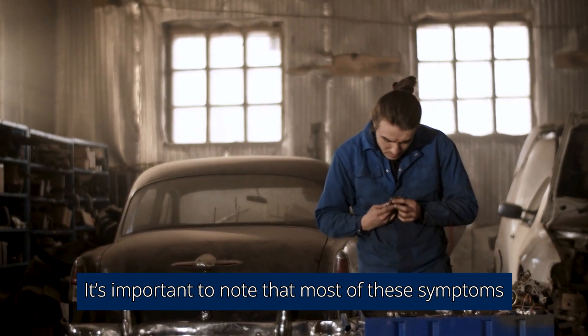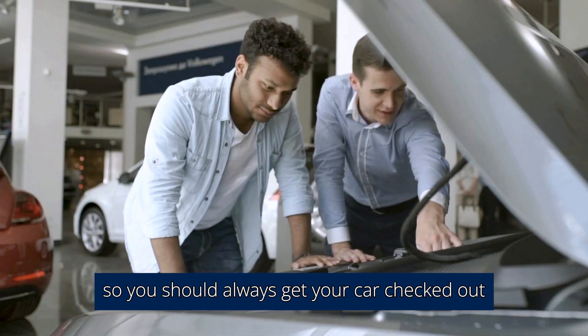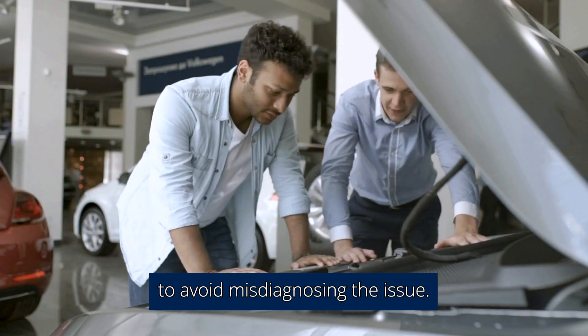It's important to note that most of these symptoms can be attributed to either a faulty spark plug or a faulty coil, so you should always get your car checked out to avoid misdiagnosing the issue.